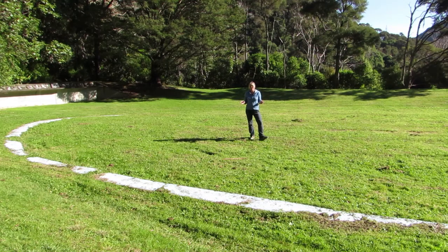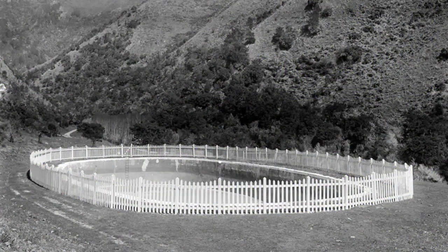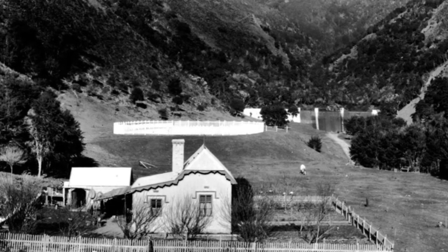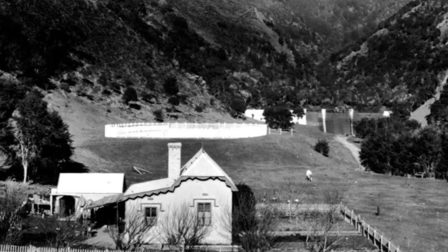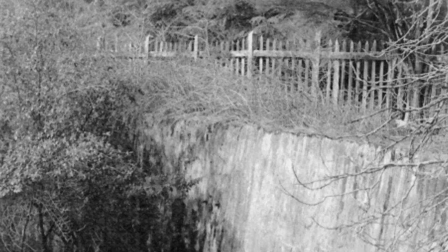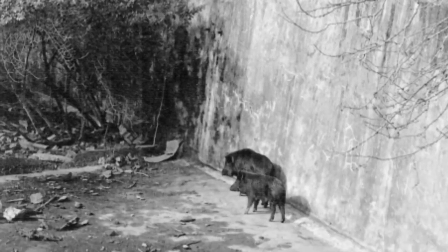I'm standing in the middle of the original 1868 reservoir — it's actually still intact underneath me. The water was piped down from the 1868 dam, came into here, which allowed the silt to settle, and then it was piped out to the city. The caretaker's hut was just down over there. The reservoir has been used for a number of purposes: at one stage it was a swimming pool for the camp, and the caretaker also used to keep pigs in here.